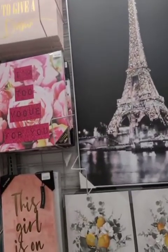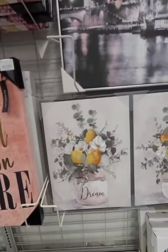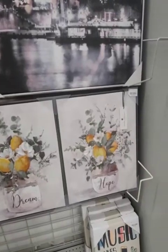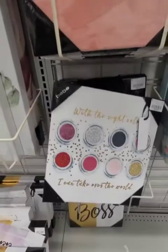Simply gorgeous. Dollar Tree has that lemon — didn't it come out with a lemon dishware set? This would have been perfect. This is gorgeous.